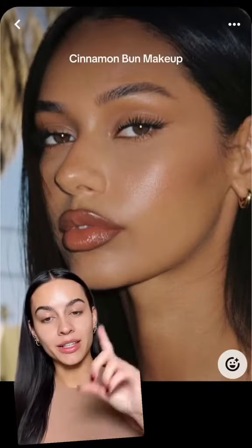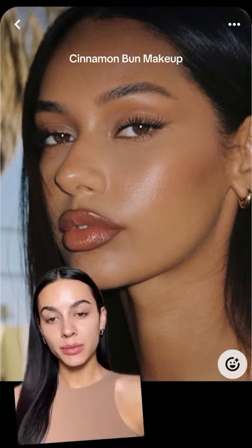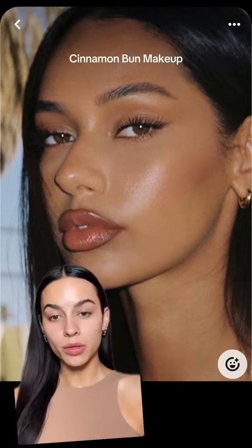Have you guys seen the cinnamon bun makeup trend that's going around? When I think of this makeup trend, I think of this type of look — the skin is really bronzed, really glowy, and the eyes are warm brown. Same with the lip. Now let's do my version of this.